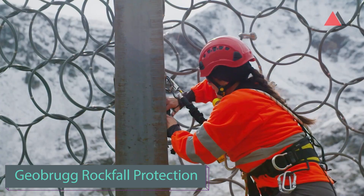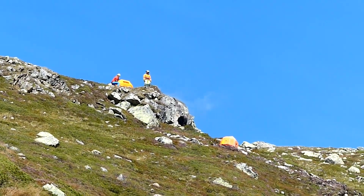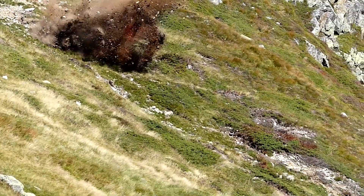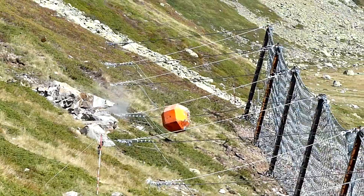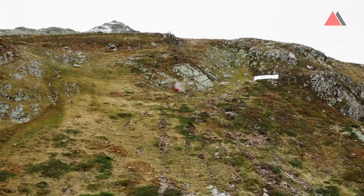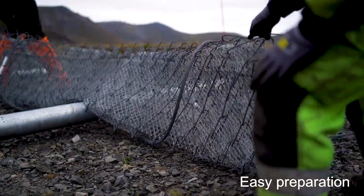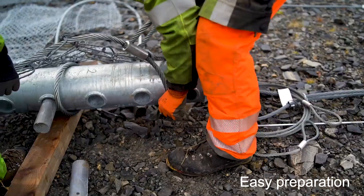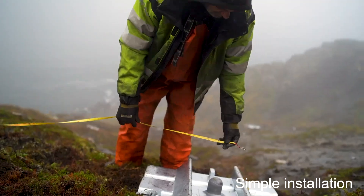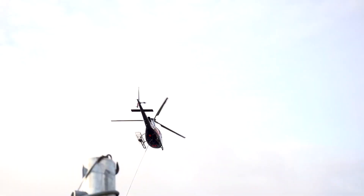Geoburgi's solutions offer modern protection against rockfalls, landslides, and debris flow, deployed globally. In Switzerland, extra-long poles reaching 13.5 meters demonstrate their effectiveness, and in Norway, workers have installed 1,400 meters of protection. Geoburgi holds the world record for energy absorption and excels not only in terrestrial but also underwater challenges, offering solutions for coastal erosion prevention and infrastructure safeguarding.